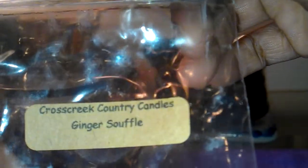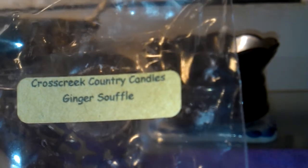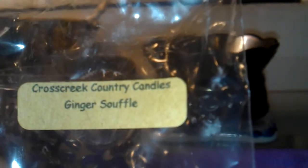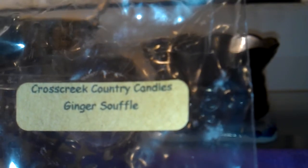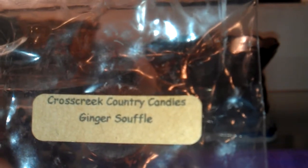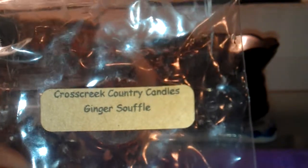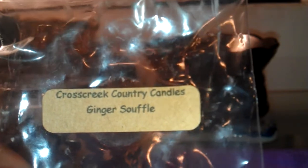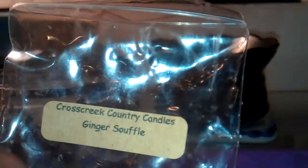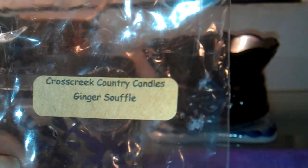From Cross Creek Country Candles, I melted Ginger Souffle. Now as spicy as this was, I have to say I loved it. I love ginger scents. I can take a spicy ginger scent, but spicy cinnamons I don't seem to care for — I think because cinnamons get kind of smoky. But this ginger scent was strong, and oh my goodness, you talk about penetrating. I could feel it in the back of my throat — it was like a tickle. I really enjoyed this scent and this is one I would definitely repurchase. I received it in a de-stash box as well, but this one is from the order I placed with Cross Creek Country Candles. This is very good.